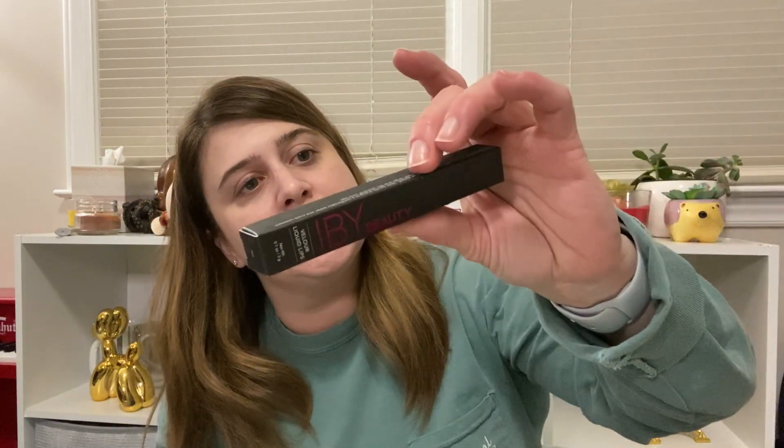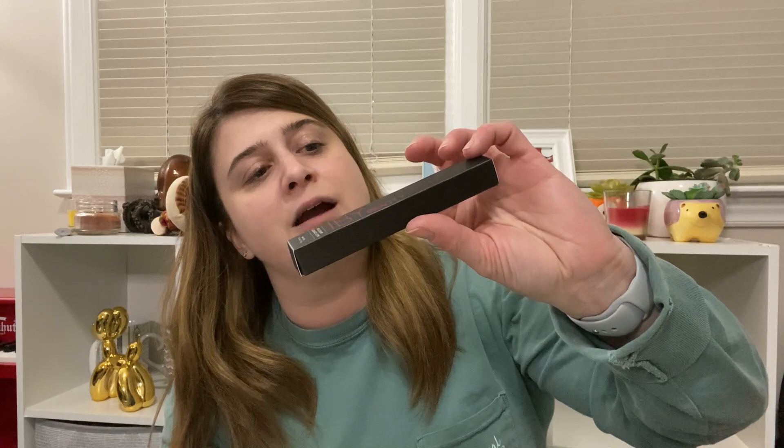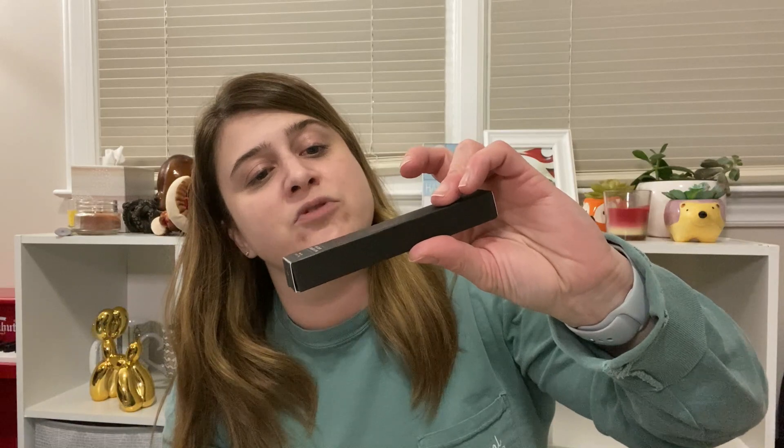The next thing we've got is IBY Beauty — it's highly pigmented, long-lasting, glides on smooth while drying quickly to a comfortable, crack-resistant velvety finish. One application yields hours of kiss-proof, larger-than-life wearable coverage. This is in the color Flirt. It looks like another lipstick — but wait, it's a neutral. Oh yes, it's neutral — that's my jam!